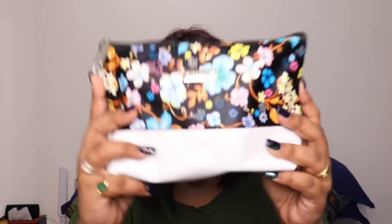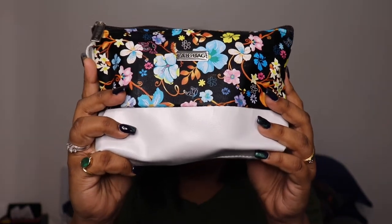Hi guys, welcome back to our channel! I hope you guys are doing well. My name is Megha. Today I'm going to review the most important for me — the Fab Bag. This is the April edition Fab Bag.